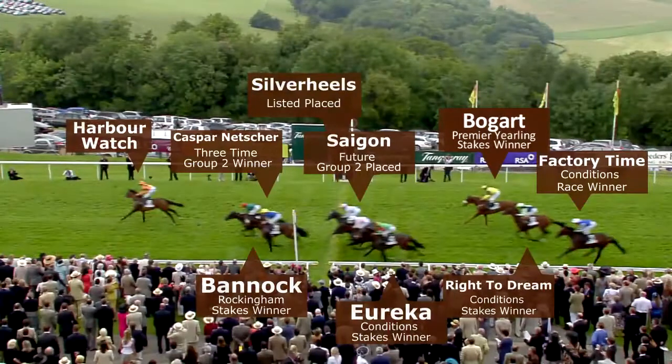Harbour Watch goes on from Bannock, then Kasper Neccia. Harbour Watch, in the colours of Canford Cliffs, overcame trouble in running to an impressive win in the Richmond Stakes.